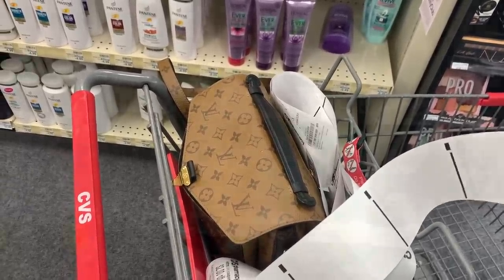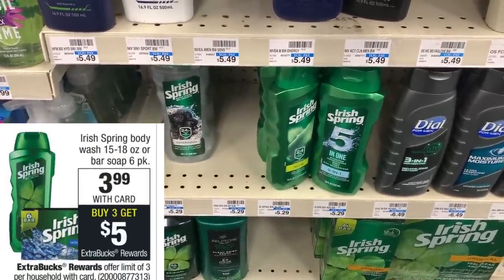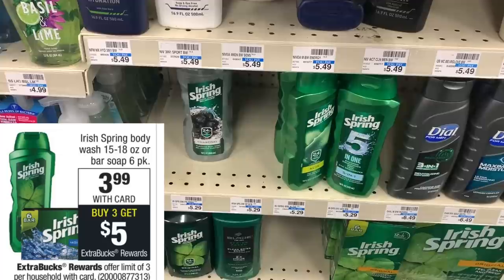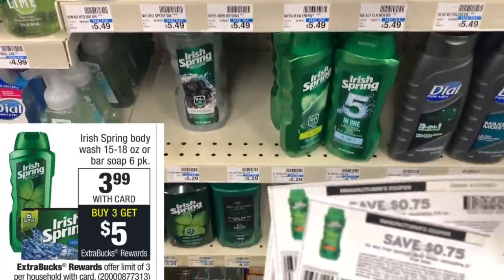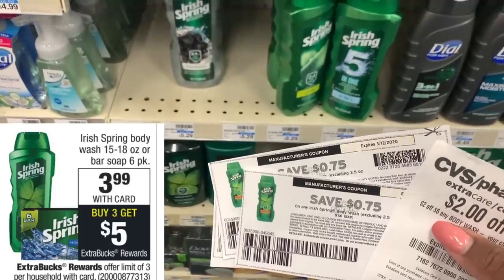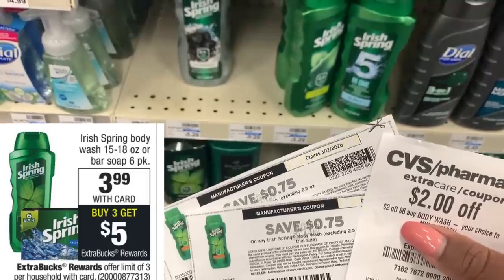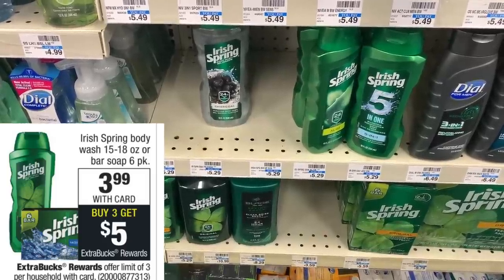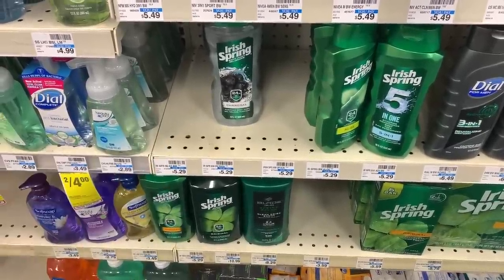The first deal is on Irish Spring Body Wash, on sale this week for $3.99. When you buy three, you get back a $5 Extra Care Buck. From the Irish Spring website you can print a $0.75 off one manufacturer coupon — we'll use three of those — plus a $2 off six body wash CRT. After coupons we pay $7.72 but get back $5, making the body wash only $0.90 each.